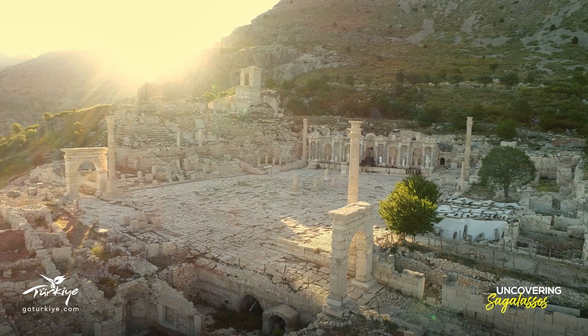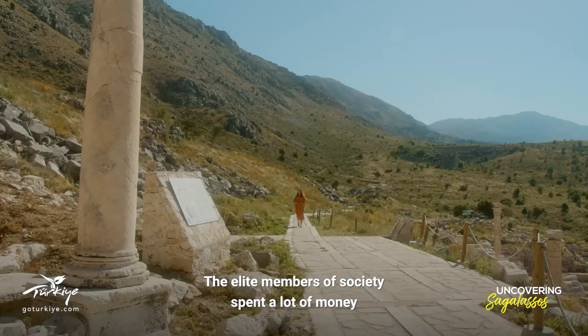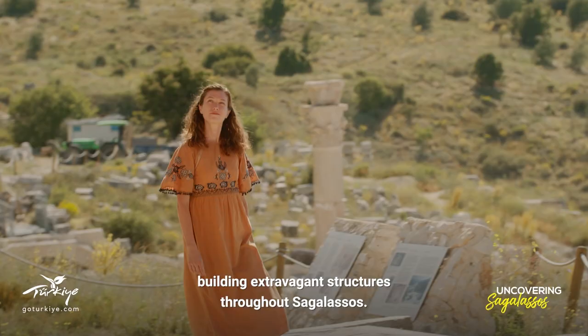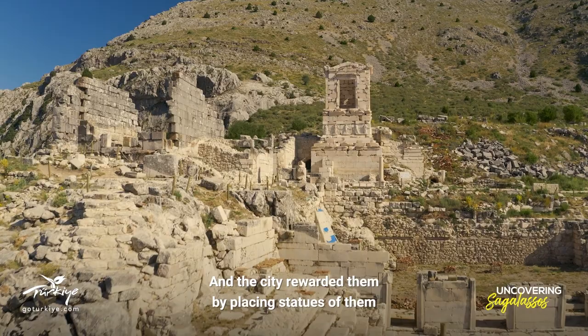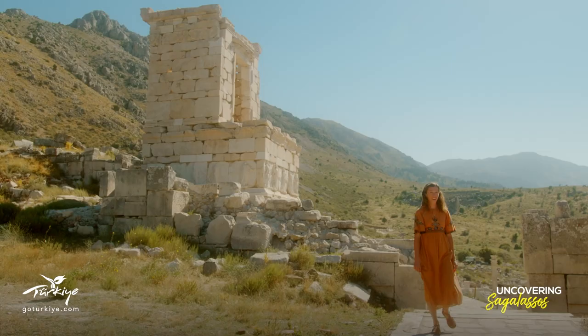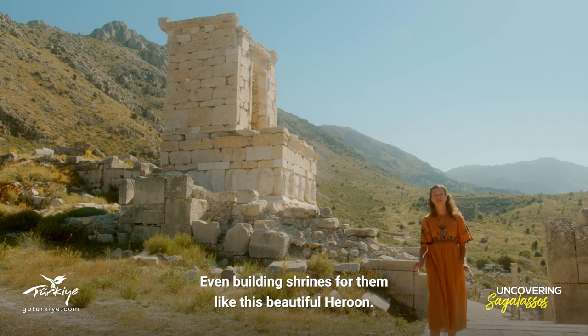The elite members of society spent a lot of money building extravagant structures throughout Sagalassos, and the city rewarded them by placing statues of them in public places — even building shrines for them, like this beautiful Herun.